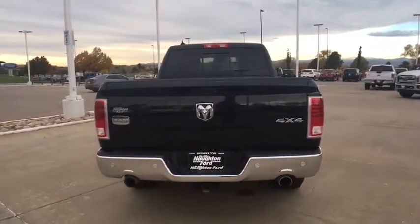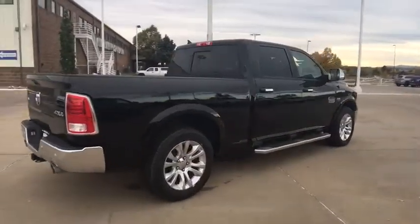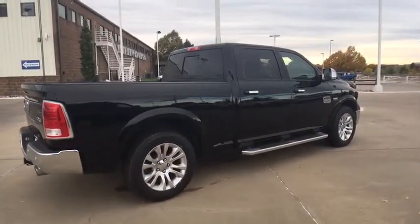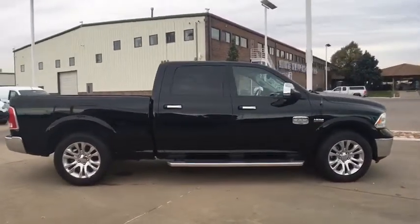Here are some of this vehicle's great options: keyless entry, navigation system, power passenger seat, backup camera, running boards, remote engine start, four-wheel drive, leather-wrapped steering wheel.